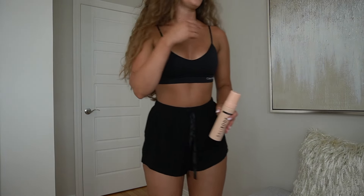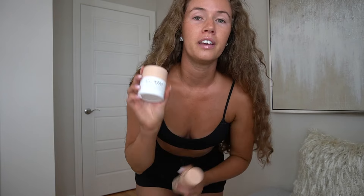Let's come back in four hours and I'll show you what I look like before getting in the shower, then what it looks like after rinsing. And by then you'll hopefully be able to see that my gradual face tan is already starting to develop — I'm already noticing a clear, glowing complexion. I'm really loving this so far. See you in four hours.